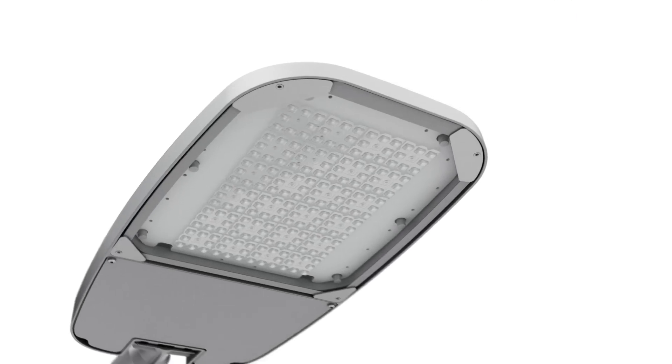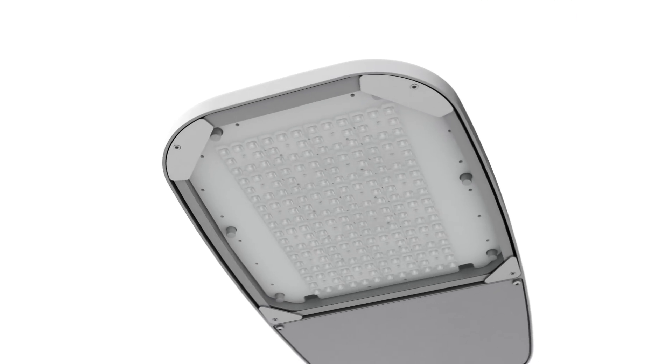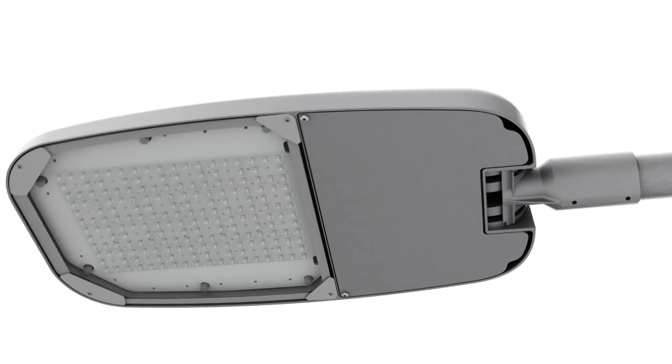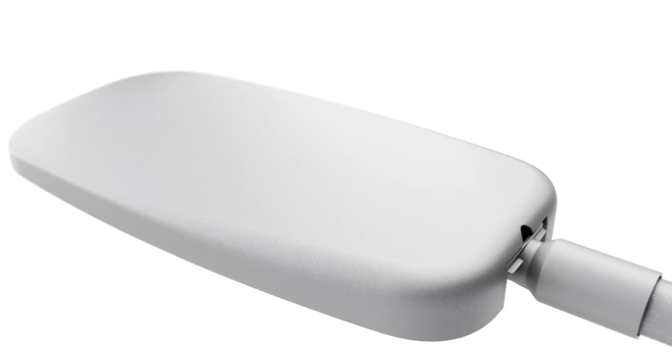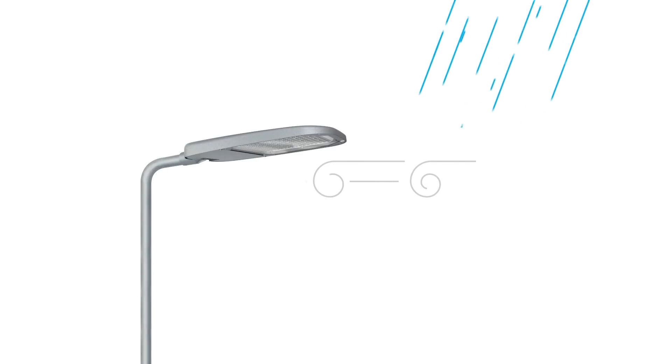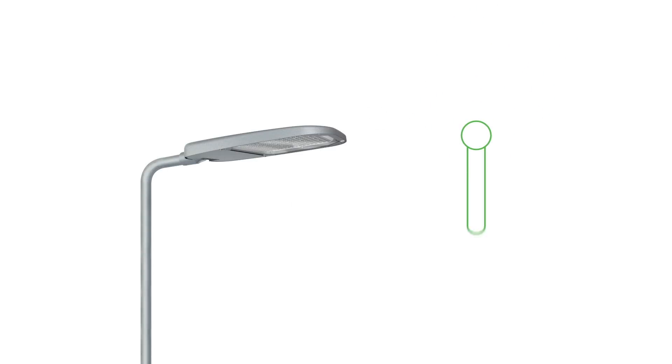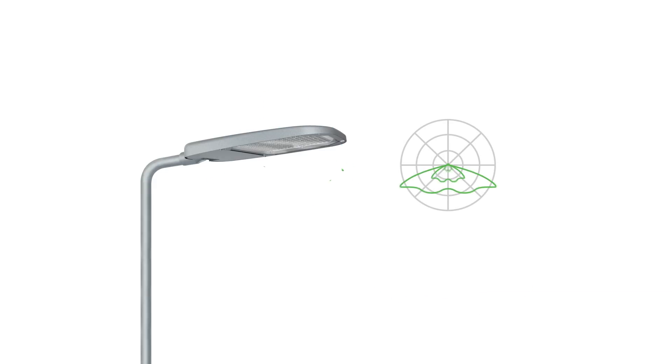Vega has a light and smooth design, but don't let its looks deceive you. Built with a die cast aluminum case, Vega is made to last. Vega has been thoroughly tested through a wind and rain test, a customized damp heat test, external mechanical impact test, ingress protection test, and its light distributions have been measured.